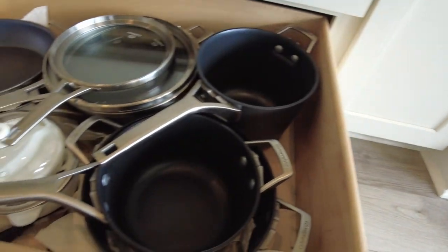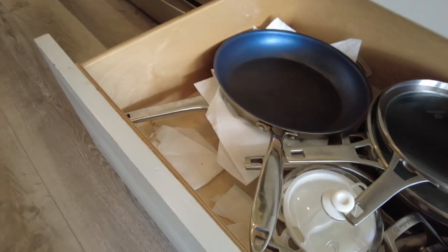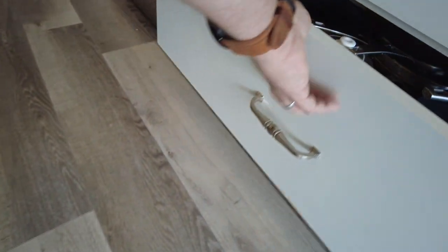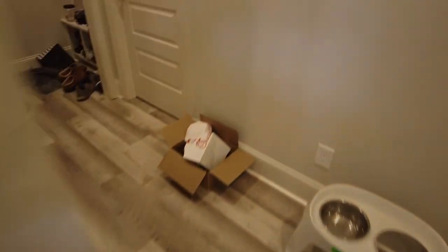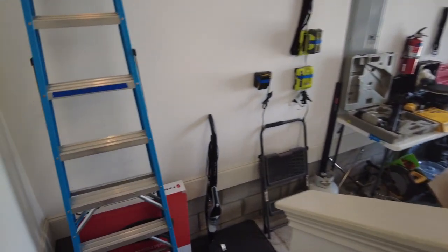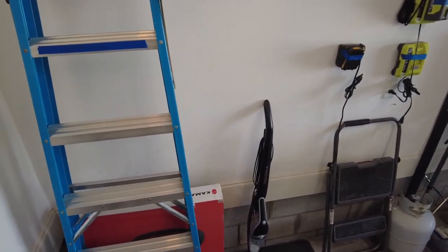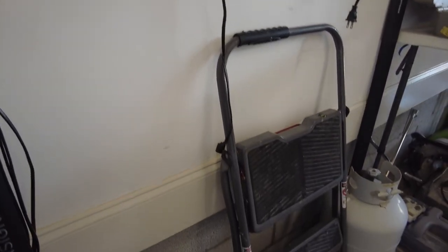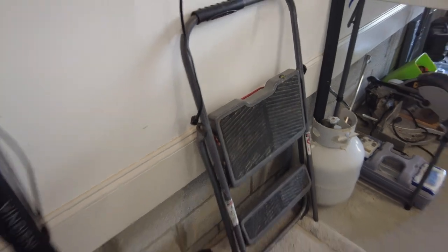We've got dishes and things and pots and pans — we're still going through it. That's about it down here. We're going to the garage next. The ladder and some of these things are going to stay with the house, but this little short ladder I think is for sale.